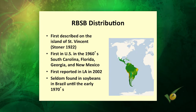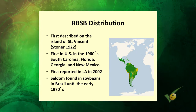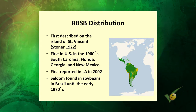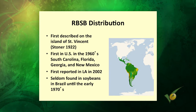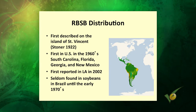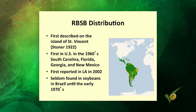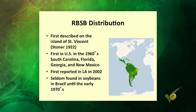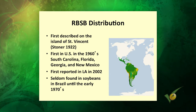Where did this thing come from? It was first described in St. Vincent by a guy named Stoner in 1922, so it's been around a long time. It's actually been in the U.S. for a long time — in the 1960s it was found in South Carolina, Florida, Georgia, and New Mexico. About the same time in the late 1960s, it was found in Brazil. This is a neotropical insect, essentially native to the Caribbean and South America area. By the 1970s it had become a significant pest in Brazil. It comes and goes depending on the weather — warm winters are when it blows up in high numbers and causes problems this far north.